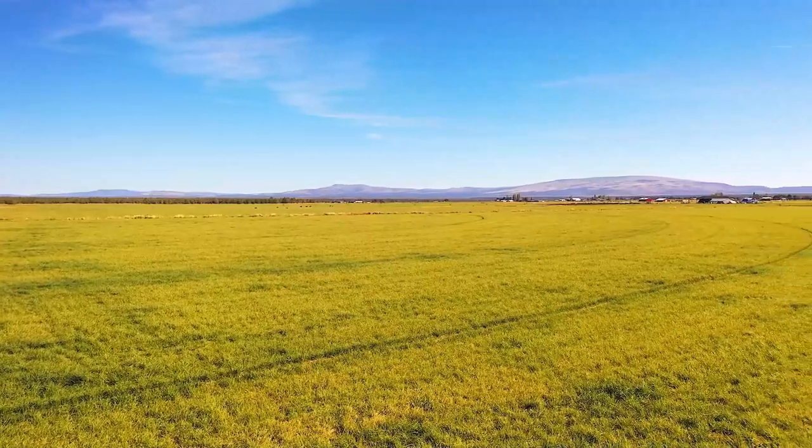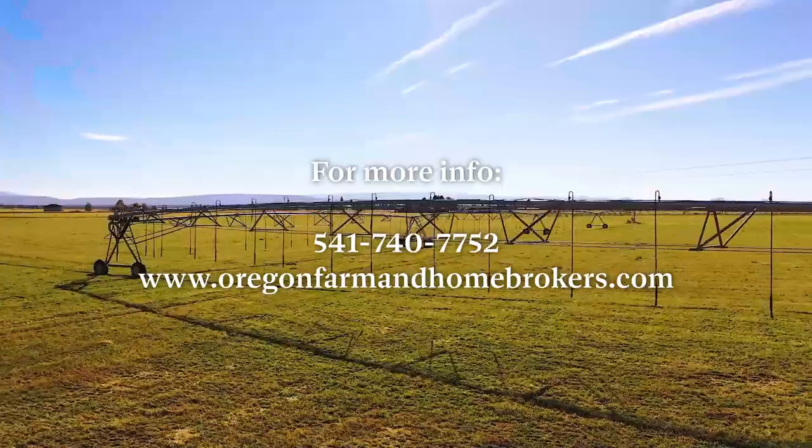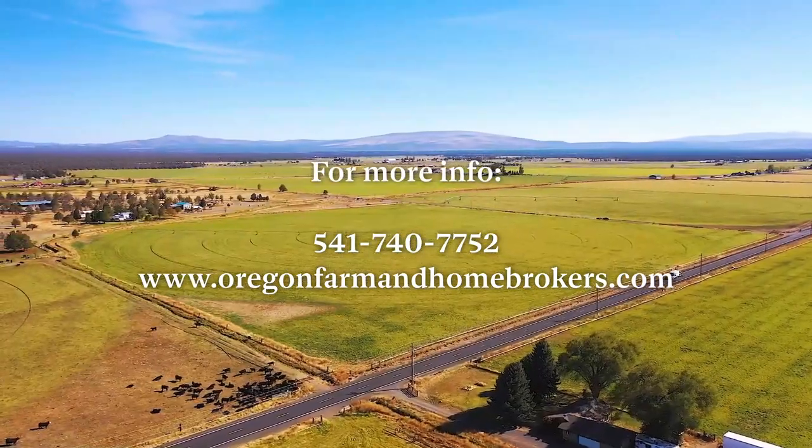Again, this is Paul Turchison with Oregon Farm and Home Brokers. We'd love to show you this farm. Reach out at OregonFarmandHomeBrokers.com or give us a call. Thank you.